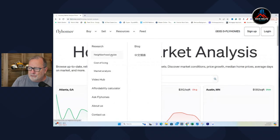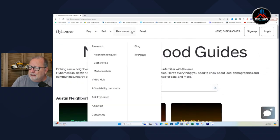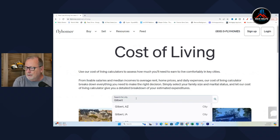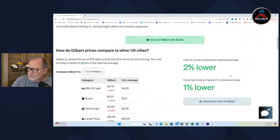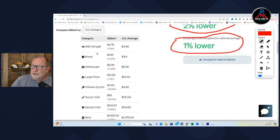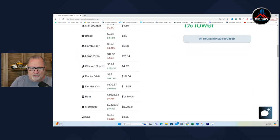Under resources and neighborhood guide you can put in your city and also look at cost of living. Let's put in Gilbert and see what they have. It gives a score of 101 out of 273 cities, cost of living compared to national average 2% lower, house prices compared to national average 1% lower. Then it gives you categories: milk, bread, hamburger, large pizza — I don't know how they determine the price for a large pizza, which pizza — chicken two pieces, doctor visit. That's kind of anecdotal.